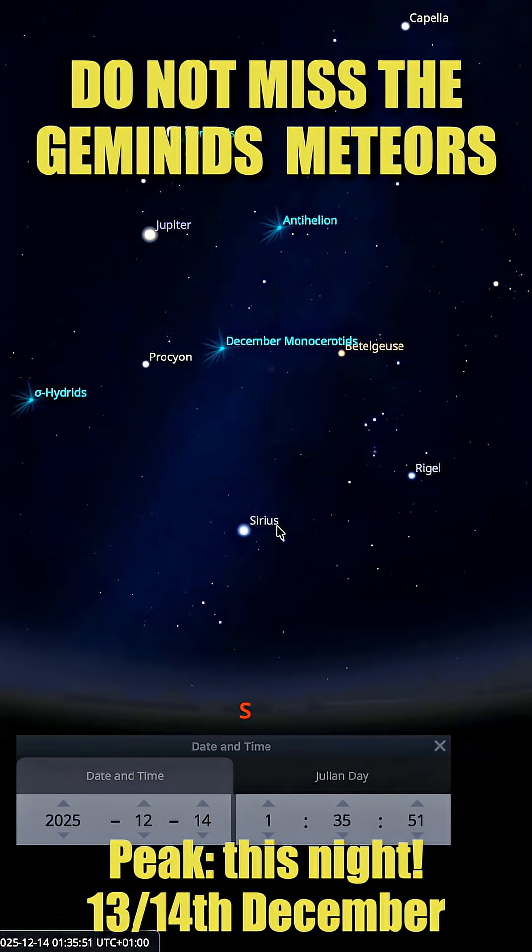For Germany, that southern peak will be at around 2 a.m., and that's when you'll have the best chances to see the most meteors — or in the early morning hours. So grab a coffee or a green tea, wear warm clothes, and enjoy watching them outside tonight.